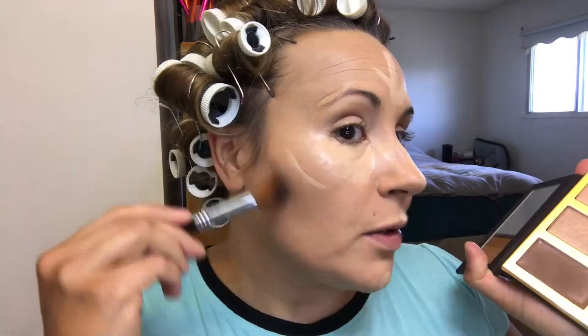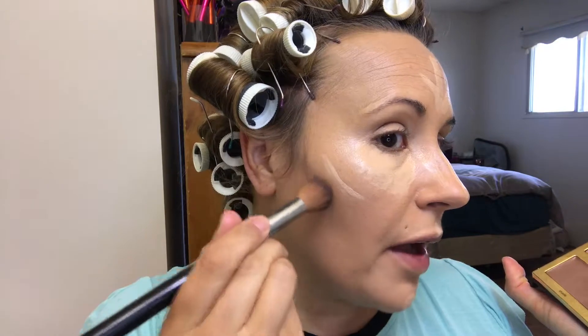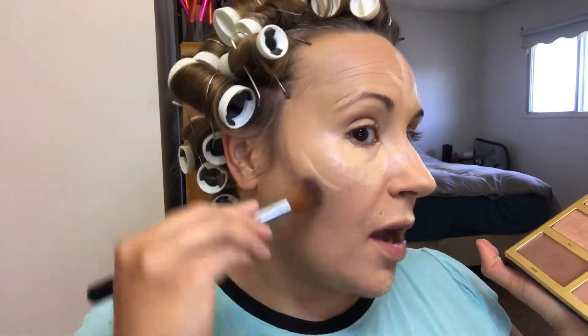I'm using my Tarte Tarteist Pro Glow palette — I am in love with this palette. I found it on sale on the Superwear website. I'm using my Sigma Extreme Structure Contour F04 brush, dipping it into the cream contour product. It looks very dark in the pan, so go in with a very light hand. I start by my ear and bring it up a tad higher than I normally would, because otherwise I have no jaw definition. I want to create the appearance of lifted cheekbones — I start closer to my ear, sweep the cheek, and bring it down and around.